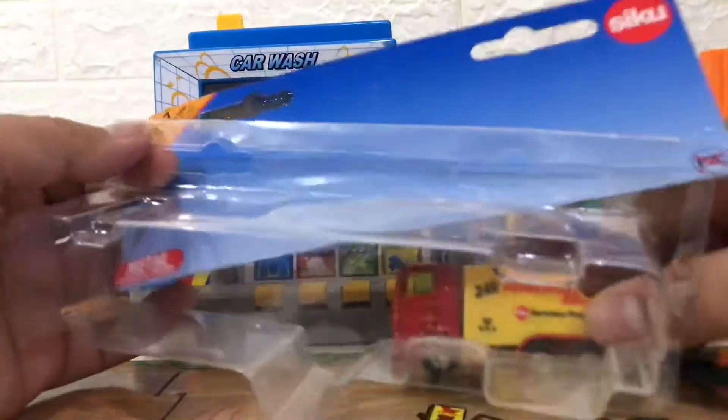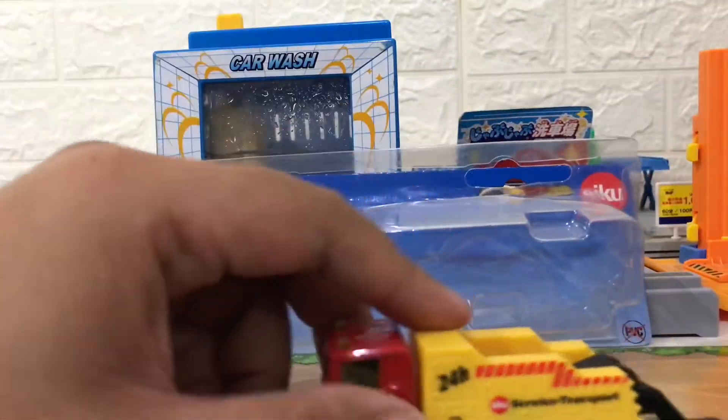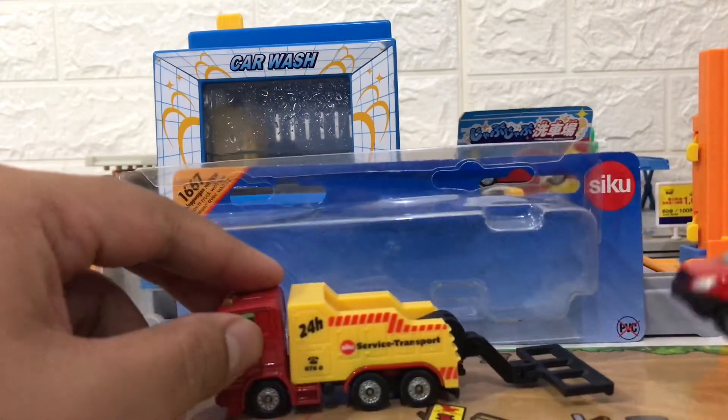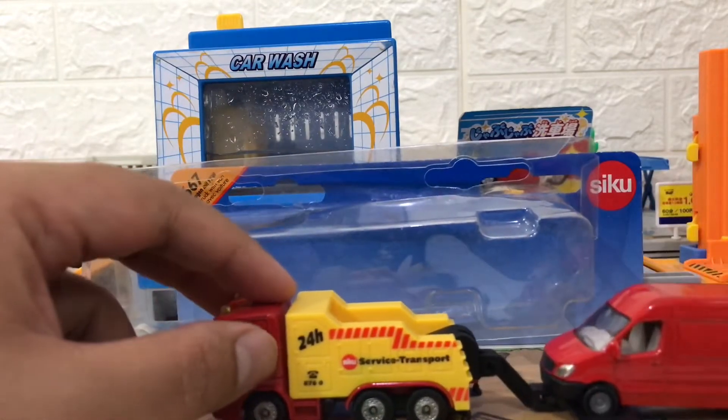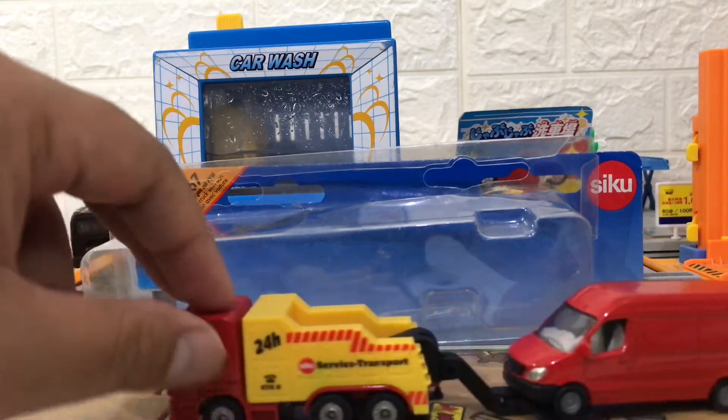The truck is a Kanya heavy breakdown truck and the van is a Mercedes Sprinter van. Siku Daikas is made in Germany, and the scale is probably about 1:64.